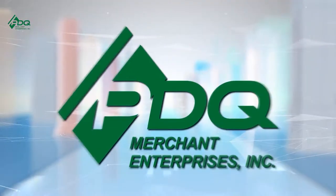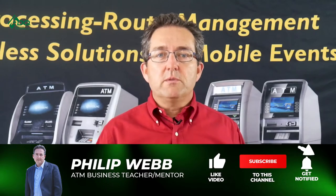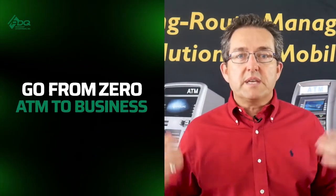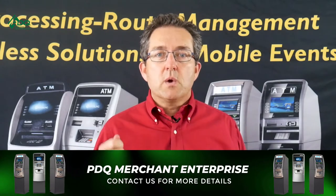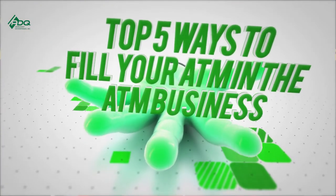Do you know there are five different options when filling your ATM with cash? Stay to the end of the video and I will tell you these five options. I'm Phil from PDQ Merchant Enterprises and the ATM Mastermind Group page, and we help hundreds of aspiring ATM business owners go from zero ATM to ATM Business Pro in as little as 30 days. Here are the top five ways that you can fill your ATM in the ATM business.